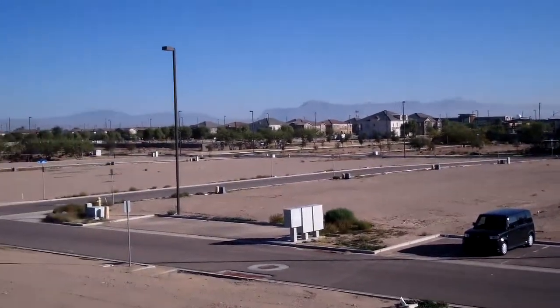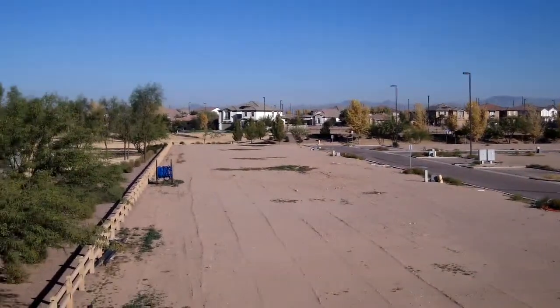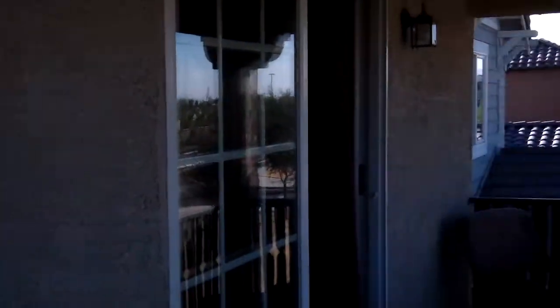The agent said that all these lots have been purchased by another company. I'm going to have to research that and see if they're going to be building or if that's going to present a problem. The master bathroom has a separate shower and tub, and double sinks.